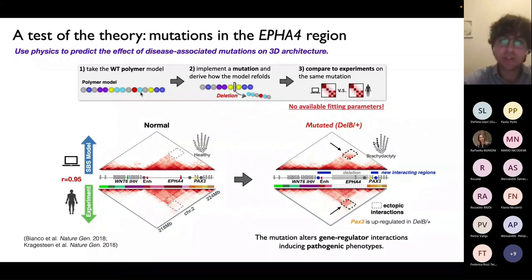Two messages to stress: first, those studies reveal the predictive power of those models and validate the underlying mechanism of phase separation. Second, and even more interesting from a biomedical perspective, with basic concepts of polymer physics we can predict in silico how the network of contacts between gene regulators changes after a mutation or perturbation. Those mutations are not random — they involve gene regulators and are often linked to disease. The human patient where the experiment was performed had a congenital disease called brachydactyly — a kind of malformation of the fingers. The big message: we can predict in silico the effect of disease-associated perturbations on genome 3D architecture.